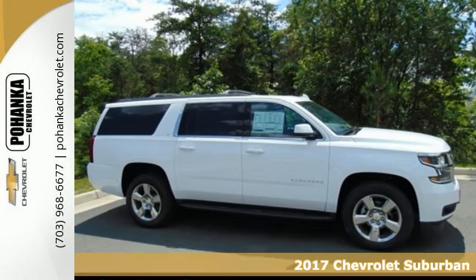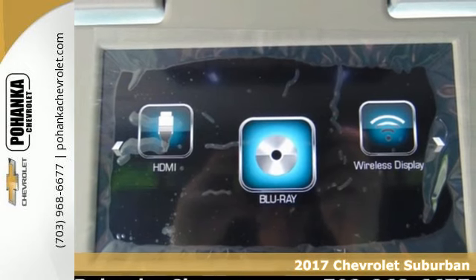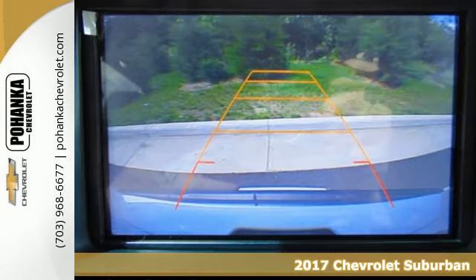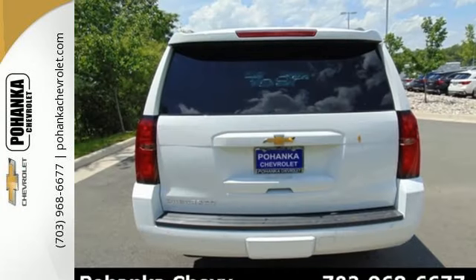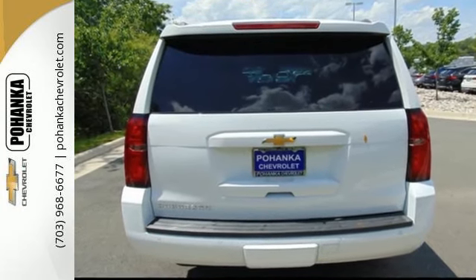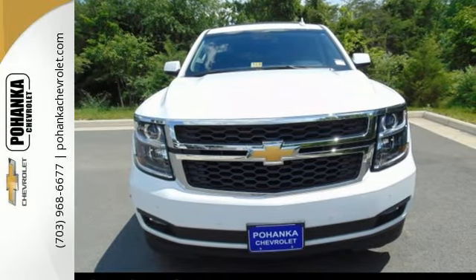Here's a 2017 Chevrolet Suburban. The strong, athletic exterior reflects the power from its 5.3-liter Ecotec III V8 engine. And no matter what it's battling outside, the elegant interior gives you a quiet, composed ride and technology like Apple CarPlay, which mirrors your iPhone on an 8-inch dashboard touchscreen.